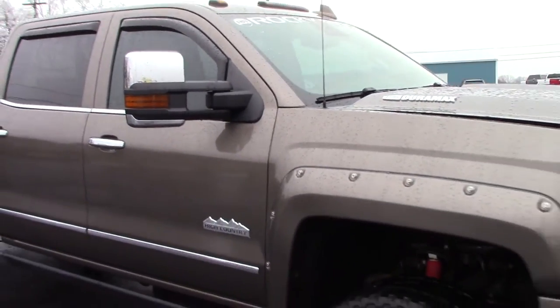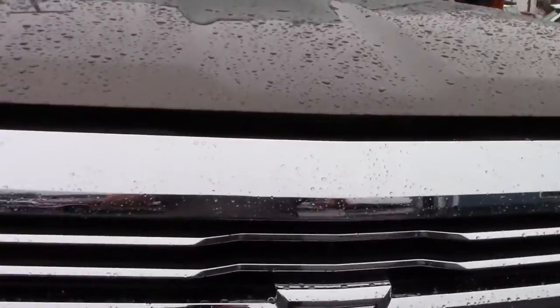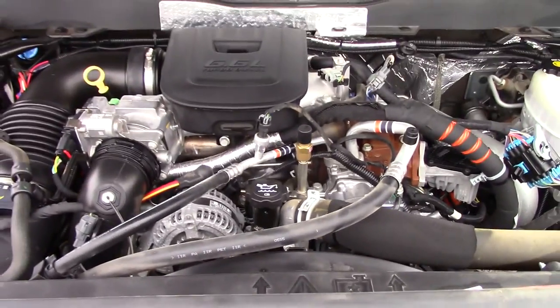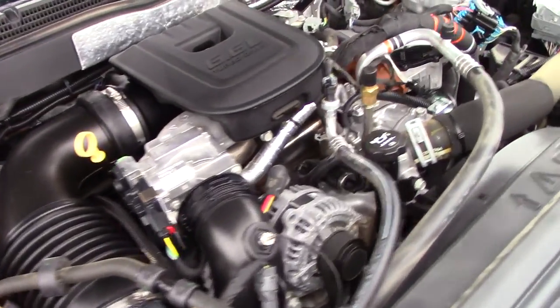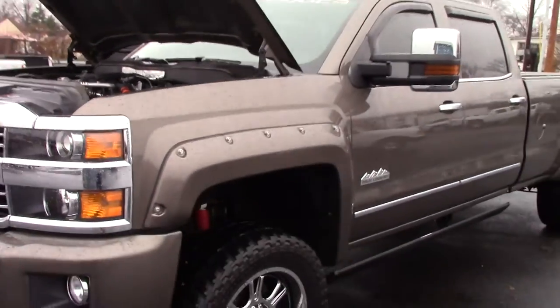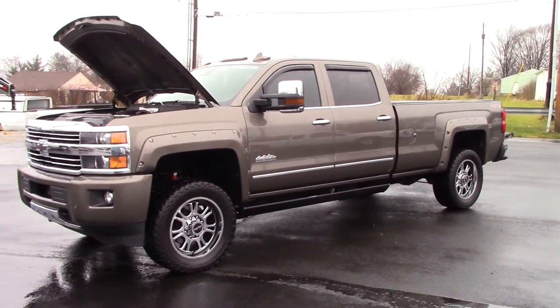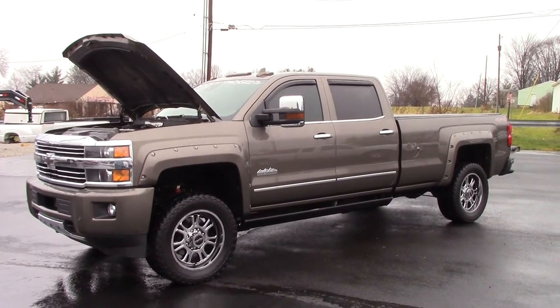Everything else looks great. This truck is for sale — you can contact me directly at 614-563-9999. Asking $54,950 for it. If you want to buy a truck like this right now new, you're probably going to be around the $72,000–$75,000 range. It's all stock — the truck hasn't been modified. If it is marked sold in the video title then of course it's sold, but feel free to contact me directly at 614-563-9999.